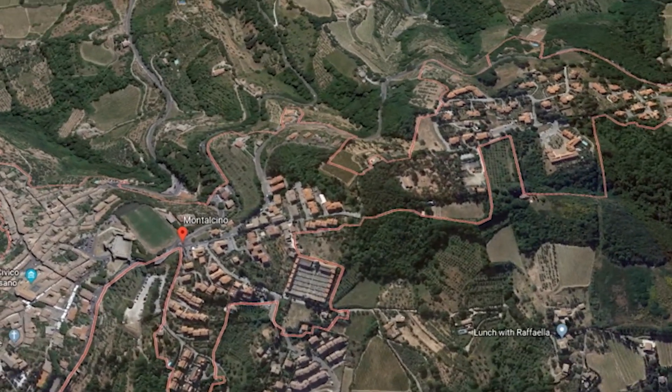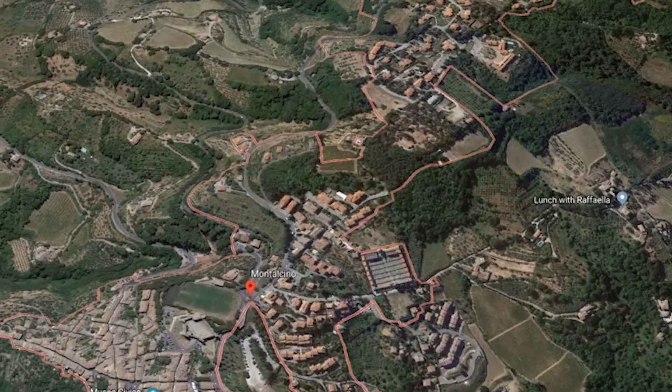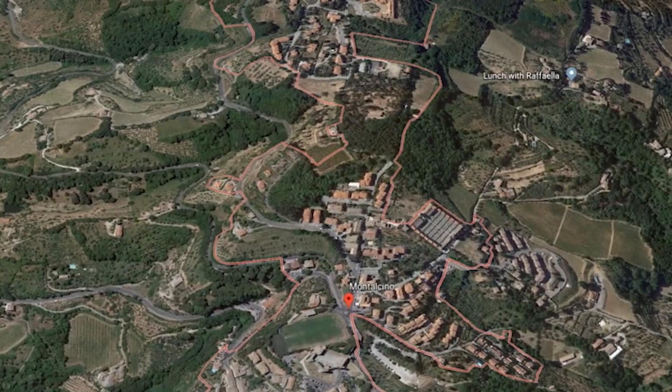This vineyard is surrounded by 40 hectares of woods. So when I smell the wines from Toscana in general, I always find more of a wildness.